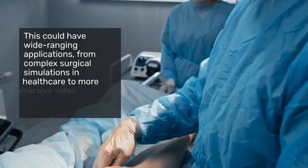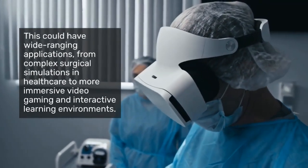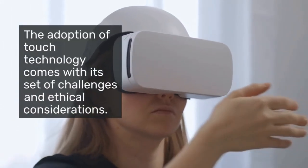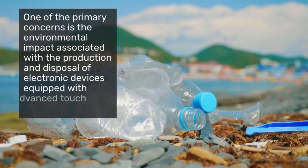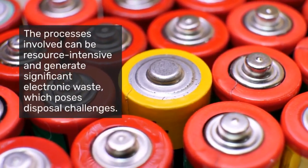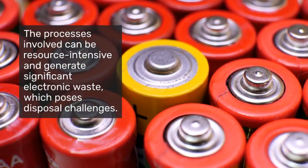This could have wide-ranging applications, from complex surgical simulations in healthcare to more immersive video gaming and interactive learning environments. The adoption of touch technology comes with its set of challenges and ethical considerations, including the environmental impact associated with the production and disposal of electronic devices equipped with advanced touch technologies. The processes involved can be resource-intensive and generate significant electronic waste, which poses disposal challenges.